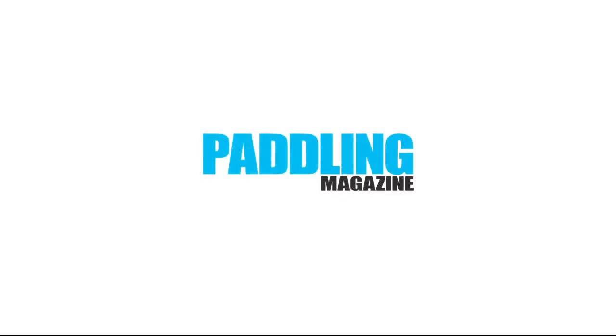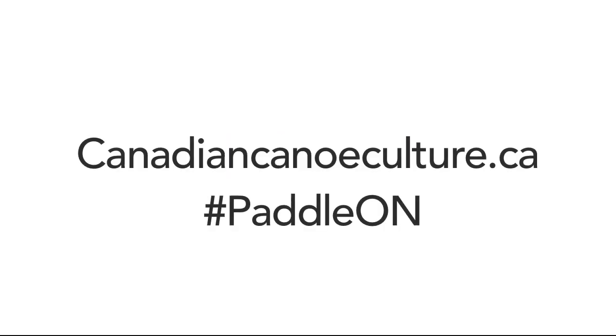I'm Eric Ogard at Harbourfront Canoe and Kayak Centre in downtown Toronto. Learn more paddling skills at paddlingmagazine.com. Watch The Canoe, an award-winning film that tells the story of Canada's connection to water and how Ontario is enriching the lives of those who paddle there. Visit canadiancanoeculture.ca.